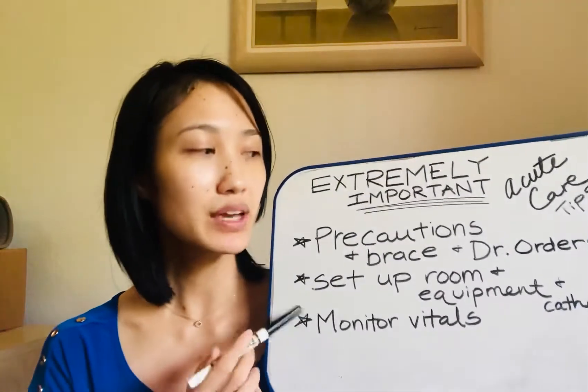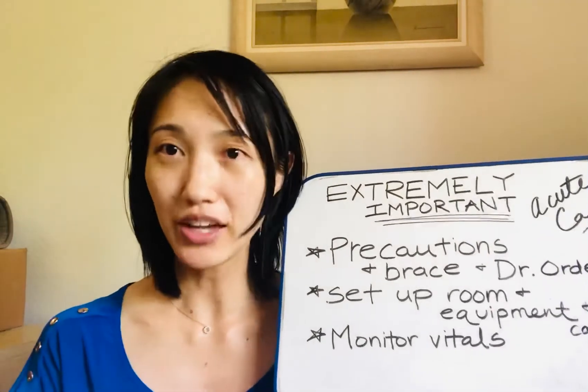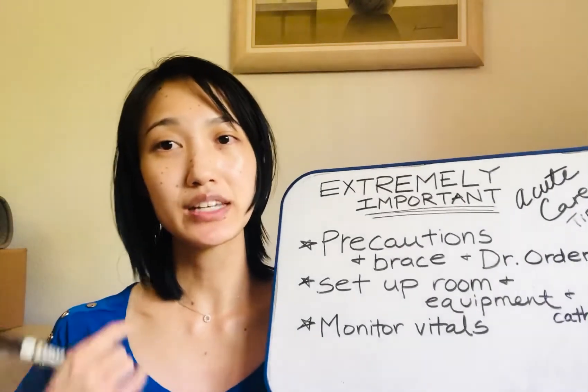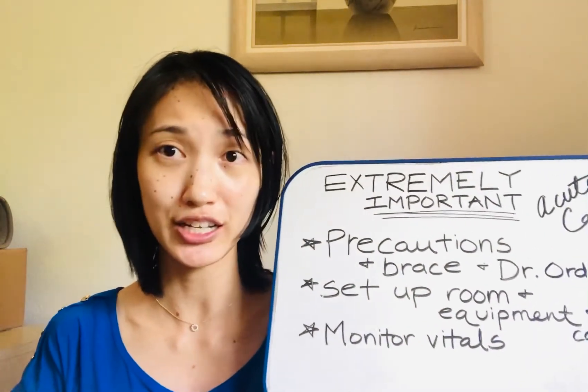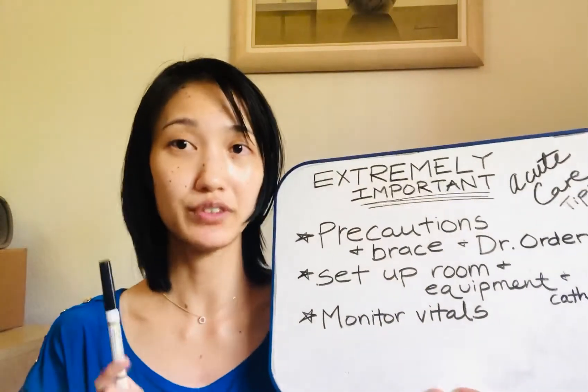Either way, when you're doing everything, make sure you're confident. Show that you know what you're doing and you're competent, so that the person you're working with doesn't feel like this person doesn't know what they're doing. That's something very important for fieldwork students.